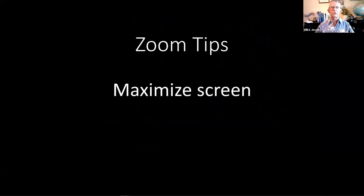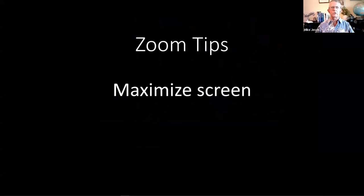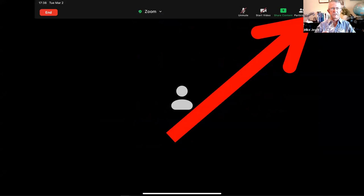I'm going to start with a couple of Zoom tips. I'm working with the Garmin simulator and I'll be sharing that screen shortly. You can see a lot more detail if you maximize your screen — on a PC, there's a little box in the upper right corner. Just click that to make it bigger.